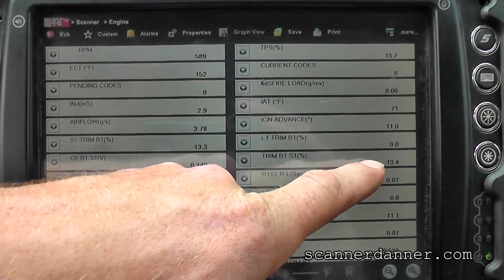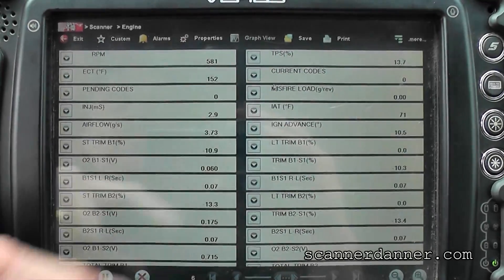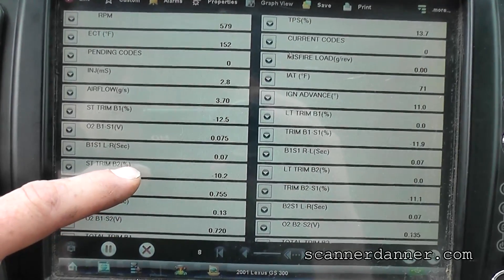Trim bank one sensor one percentage — so the same number here looks like a redundant piece of data. Not sure why some manufacturers do that. Long term looks like it's imbalanced. Short term's negative 10.